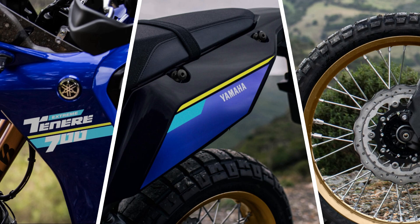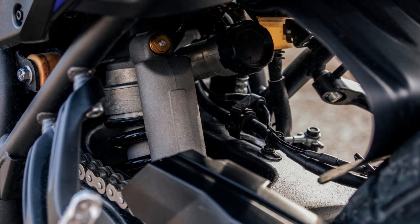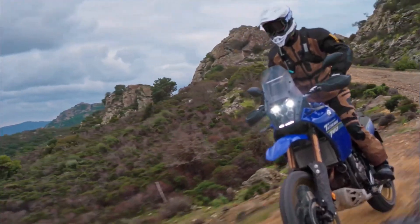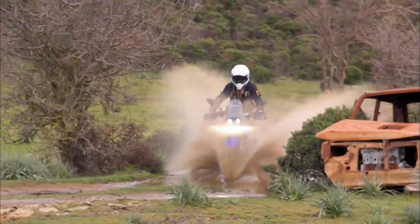Not only that — according to Yamaha, the 2024 model year also gets 20mm longer suspension travel than the 2023 model year, giving the new T7 an extra edge when tackling off-road sections that are usually the territory of lighter enduro bikes.